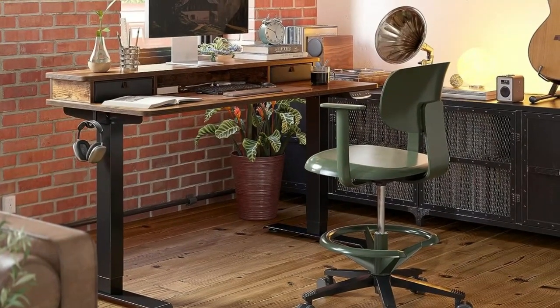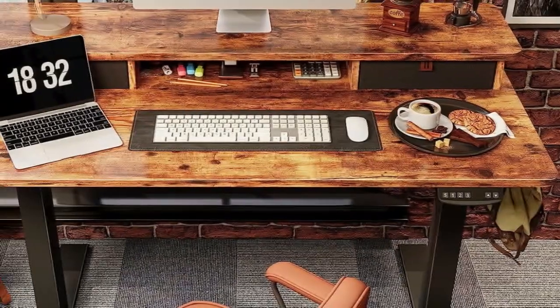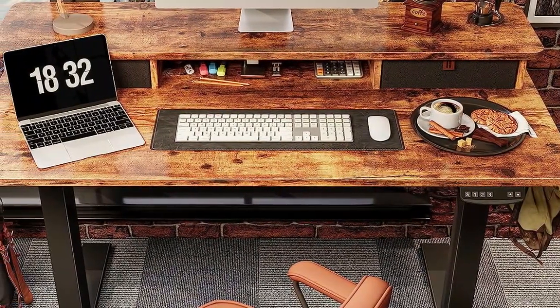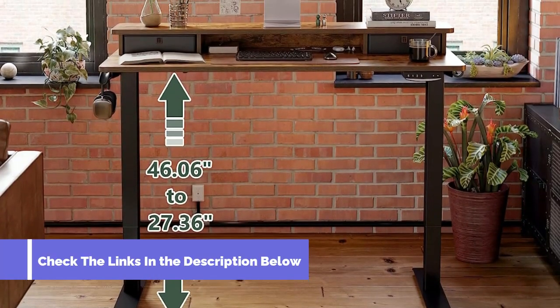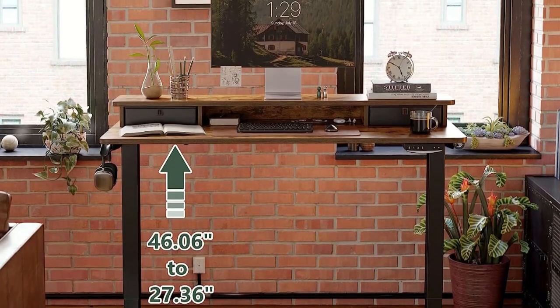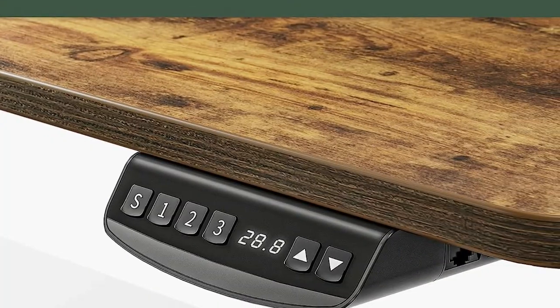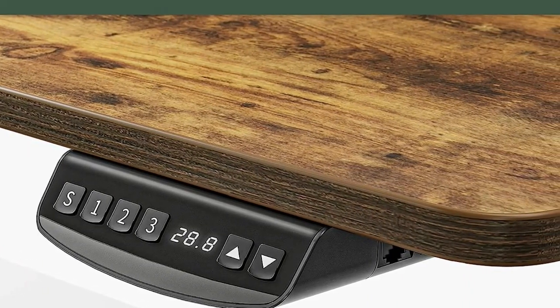Some versions of the desk even come with LED lighting or a keyboard tray. For players looking to improve their health by standing for part of their workday or while they game, the Fezibo Electric Desk is the best way forward. The desk uses a highly durable, water-resistant top that sits on a sturdy steel base to support up to 176 pounds. It also comes with a headset hook, locking casters, and anti-collision technology to prevent damage or injury while moving the desk up or down.